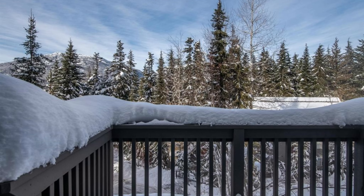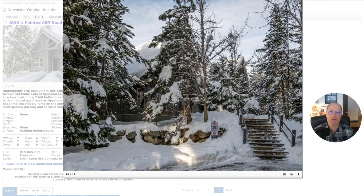So that is our tour of the top three this week. If you have any questions or would like to take a look at any properties in Whistler, you can certainly reach out to me at the contact details below. Thanks — we'll catch you in the next video.